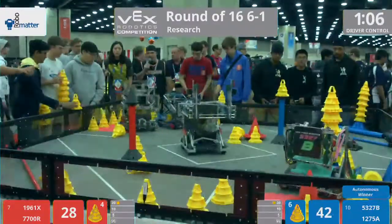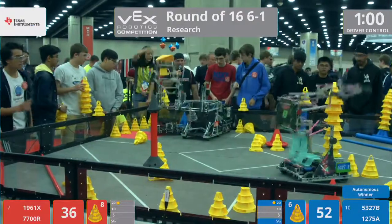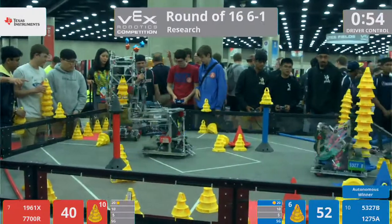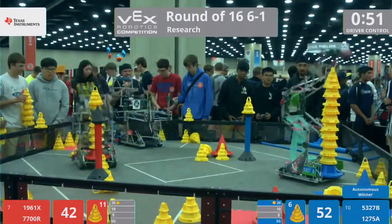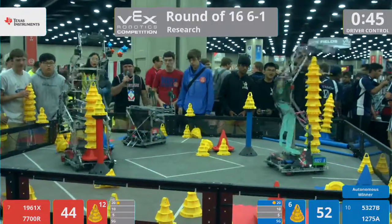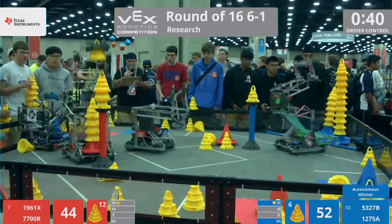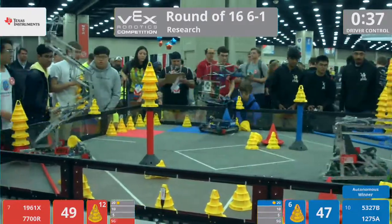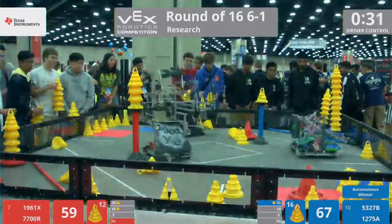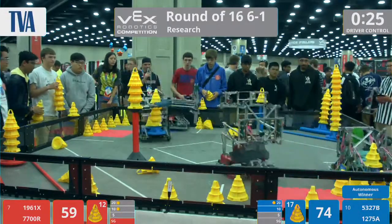Just slightly higher than that red mobile goal in the 20-point zone. We're going to see where we go from here. We hit the minute mark in this round. Gale Force B has a high stack ready to deliver. Red Alliance trying to deliver on that stationary goal. 1961, the Eagle Bots from Cumming, Georgia, trying to take the stationary goal possession. The Blue Alliance has managed to put that large stack of cones on top of the mobile goal in that 10-point zone.